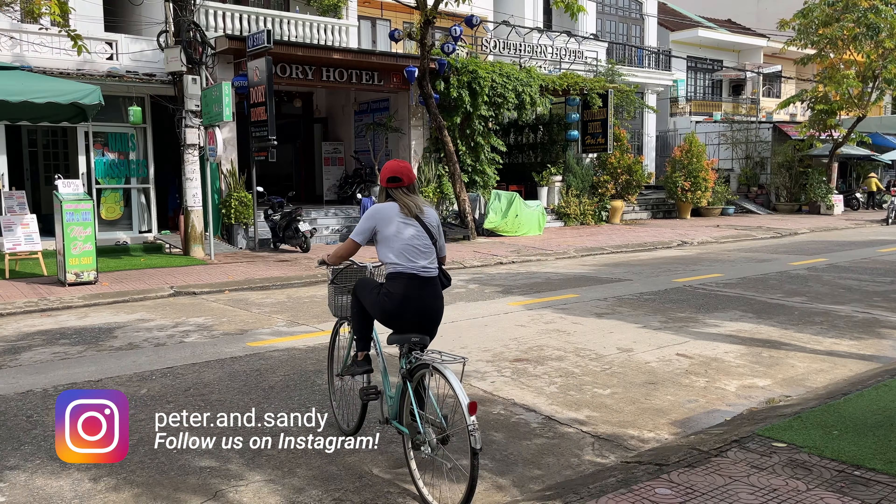We're making our first pit stop of the day at this famous banh mi place here in Hoi An. I think it's called Banh Mi Queen or the Queen of Banh Mi, so it should be good. It's very cheap — we got our banh mi. This is the pork one and this is Sandy's egg one. Excited to eat!